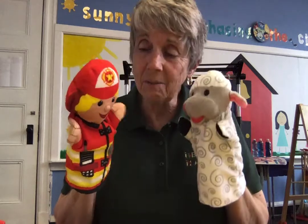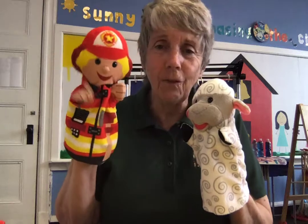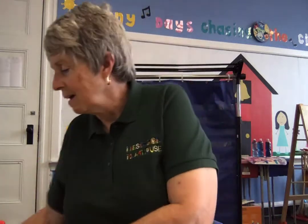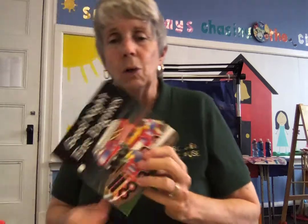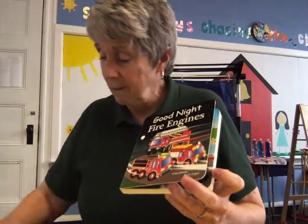That's right, Lambie — it's time for you to go. Thank you, firefighter. Bye Lambie! All right, today's story is called Goodnight Fire Engines. This is a little book — not a big book today, it's a little book. And I'm going to read it to you. I'm going to need my glasses today.